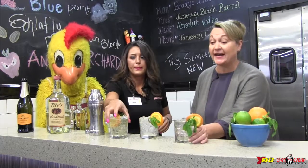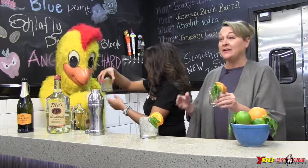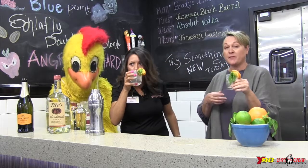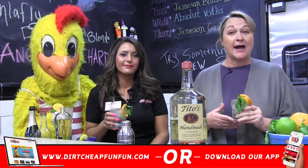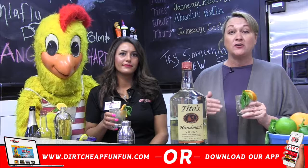This is the Tito's Fountain of Youth, and again every bottle of Tito's sold at Dirt Cheap for the month of May kicks in a dollar to the Humane Society. Delicious! If you forgot the recipe, for the month of May all you have to do is go online to dirtcheapfunfun.com, or you can download the Dirt Cheap app to get the May Dirt Cheap drink of the month — the Tito's Fountain of Youth.